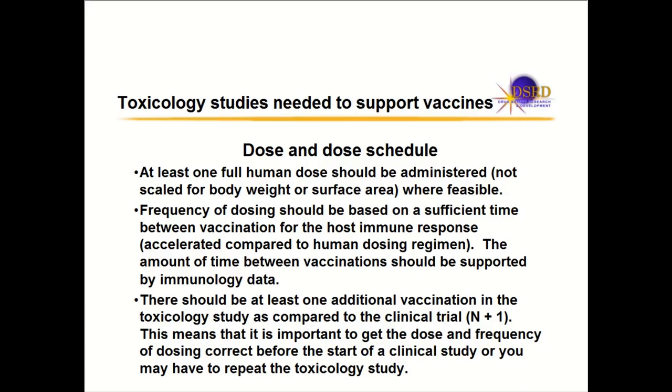Let's talk about the dose schedule of toxicology studies needed to support vaccines. You need one dose, and that dose is the full human dose, administered to the animal where feasible. If the dose is 10 micrograms in humans, you'll dose 10 micrograms to animals. You don't scale up for body weight or surface area — you're giving the exact human dose.